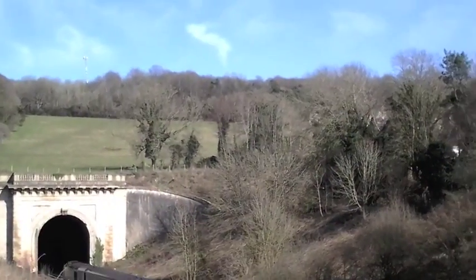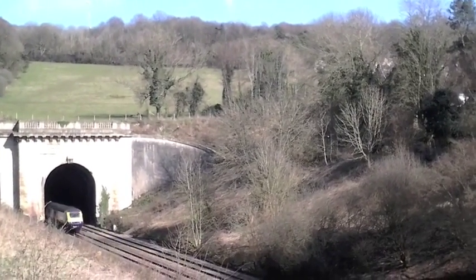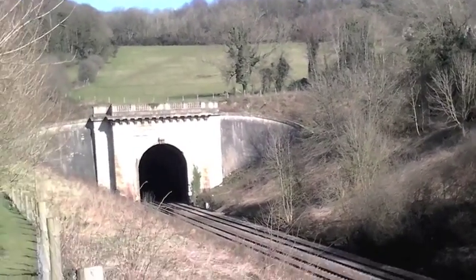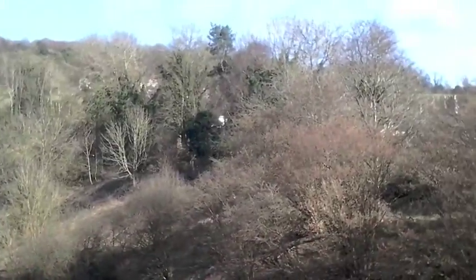It's fitted out in Diamond Jubilee livery - you can see that on the front power car. The tunnel portal completely draws off the train. That last clip was taken about a minute after I ended the previous one, so they're coming in pairs.